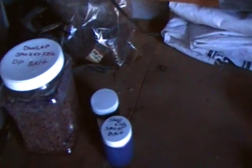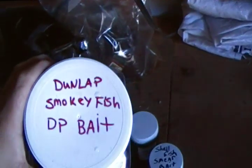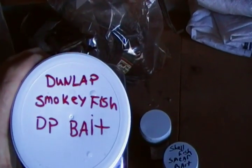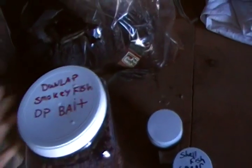Today I want to show you what kind of bait I use for coon, bobcat and coyote. For my coon I use the Dunlap Smokey Fish bait and it works really great. Smells like barbecued fish, really attracts coons.